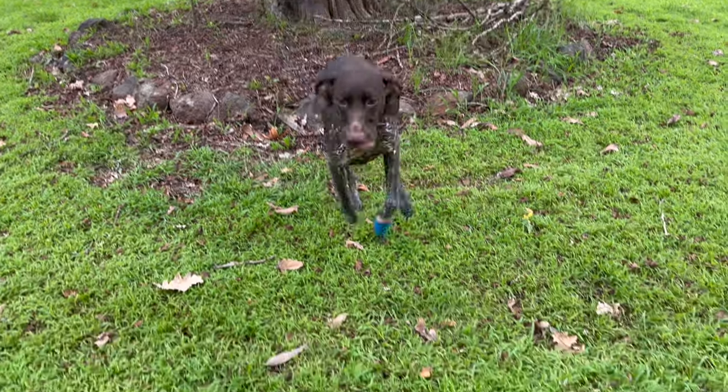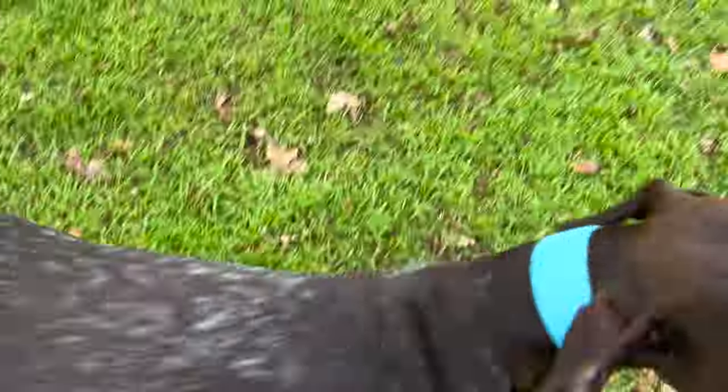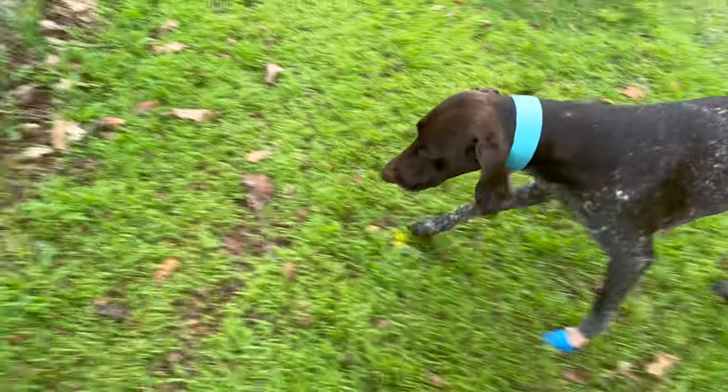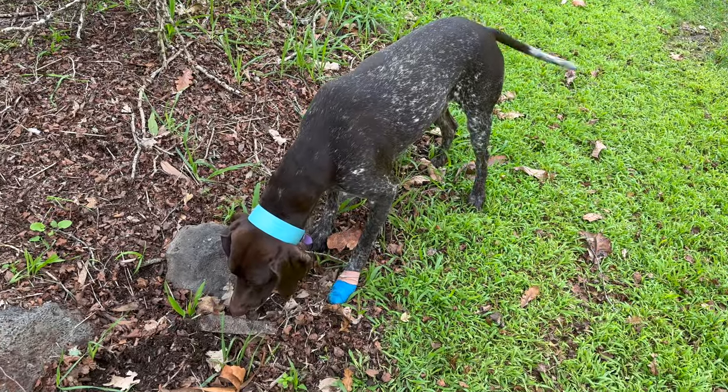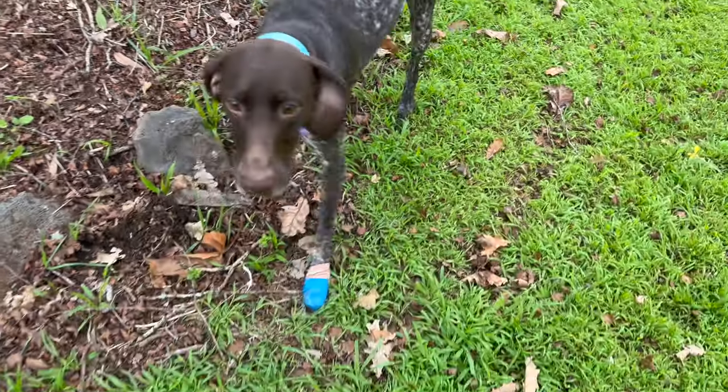Yes! Good girl! Good job. Show me. Ready? Clever girl! Clever girl!